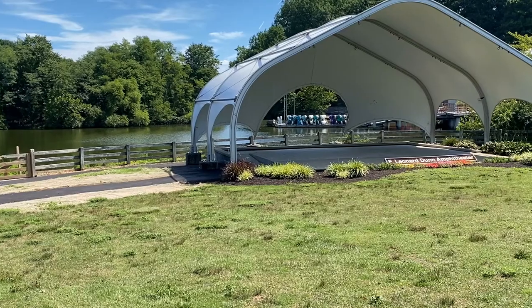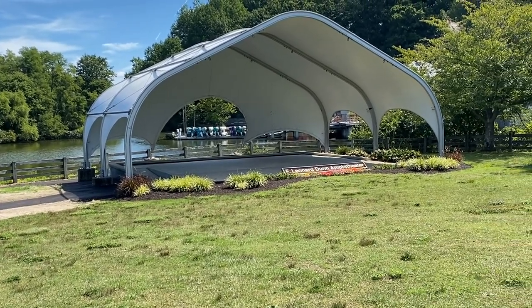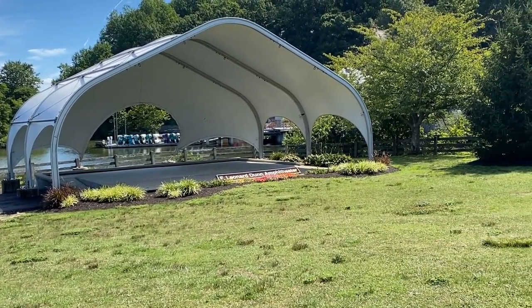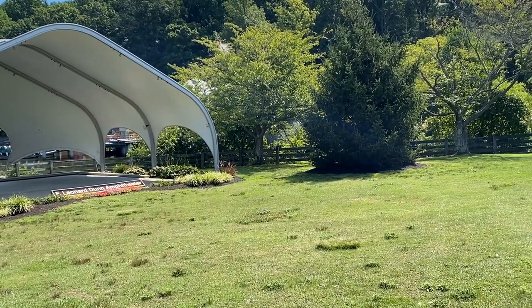A couple other cool things that Centennial Park has going for it: it does have an amphitheater area. So this is a park that throughout the year will host events — you're going to see some concerts and social engagement things happening here. That's definitely a cool little area right by the water.